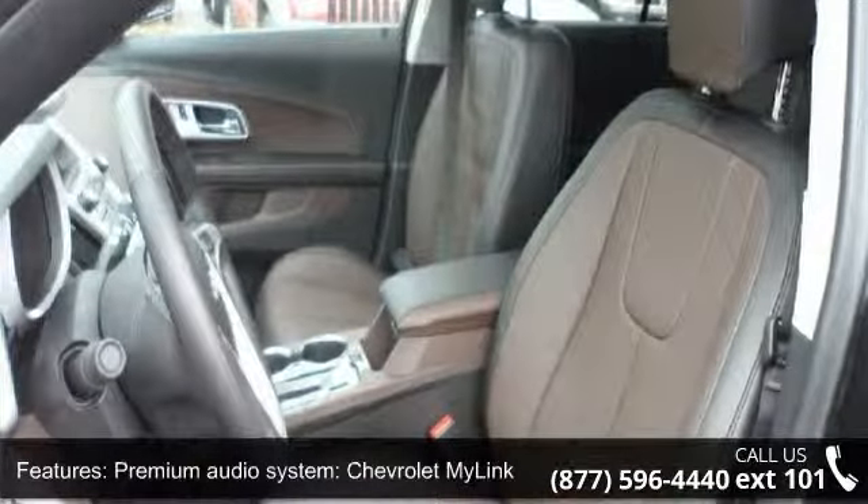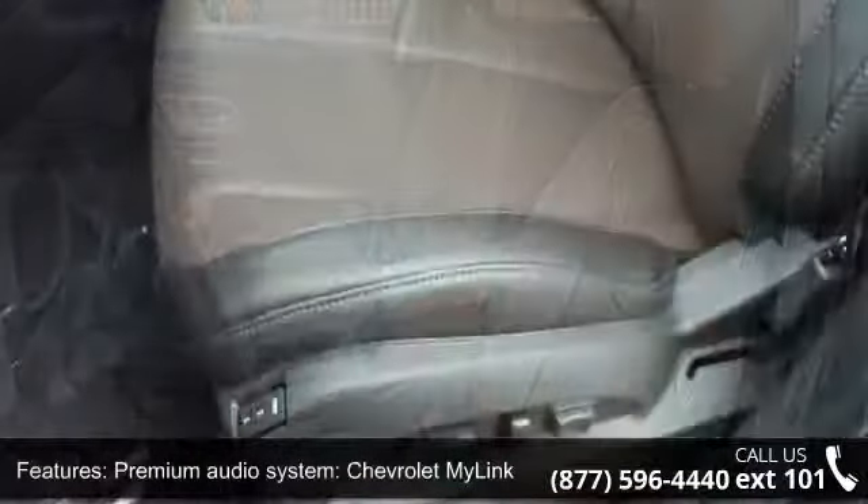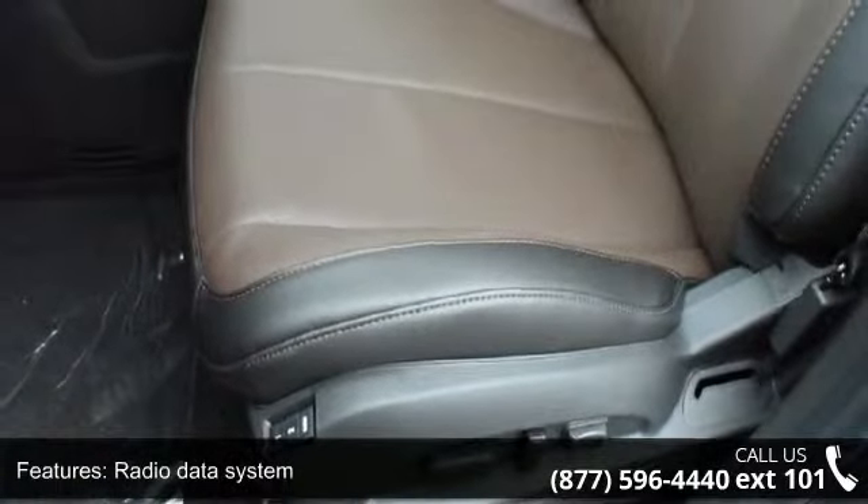Sirius XM satellite radio, air conditioning, automatic temperature control, and rear window defroster.